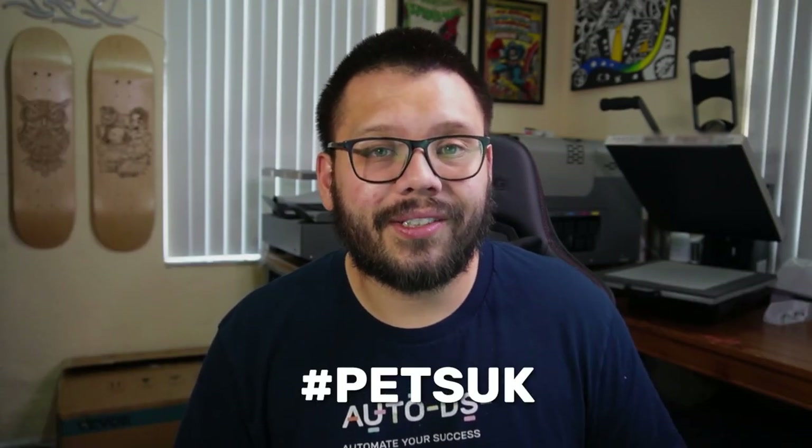To go along with this video I'm also going to have an easy-to-reference cheat sheet. In it I'm going to have everything I'm talking about in this video, including all of the different links and a couple of extra little bonuses. If you want access to that, all you have to do is comment down below hashtag pets UK and let me know which one of these suppliers is your favorite. Once I see that you commented, I'll go ahead and reply back with a link to the cheat sheet.